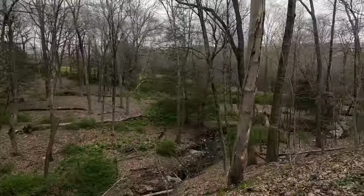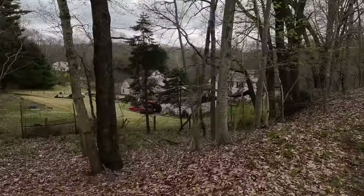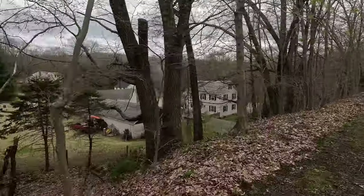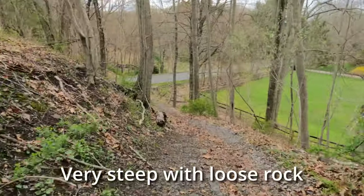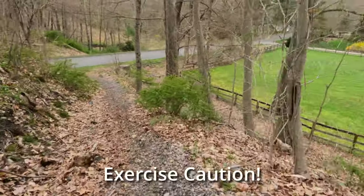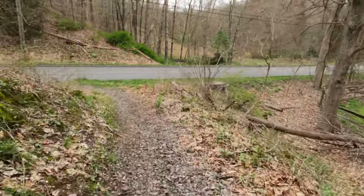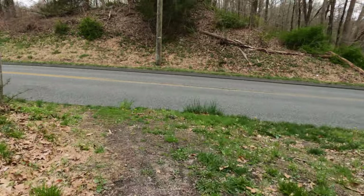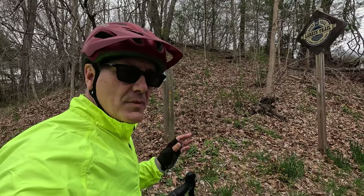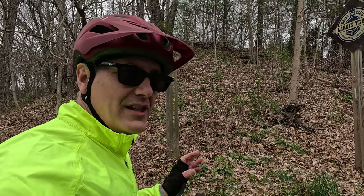This is an awesome stretch of trail right here — nice and smooth and flat. We just came down from up there. This is Jeremy Swamp Road and we're almost at the end. We've got one more crossing to go, but it might not be obvious where to go. When you get to the bottom of this hill, take a left and then take a right.